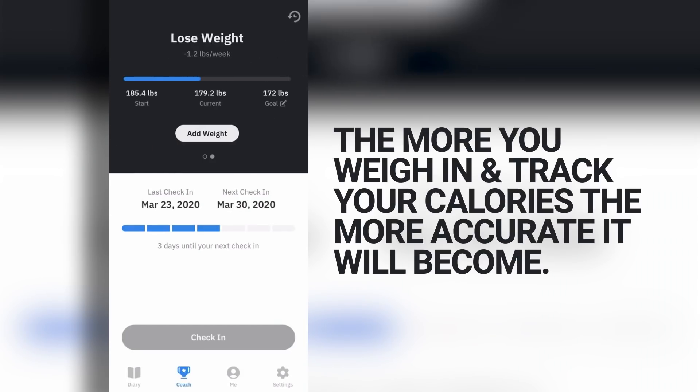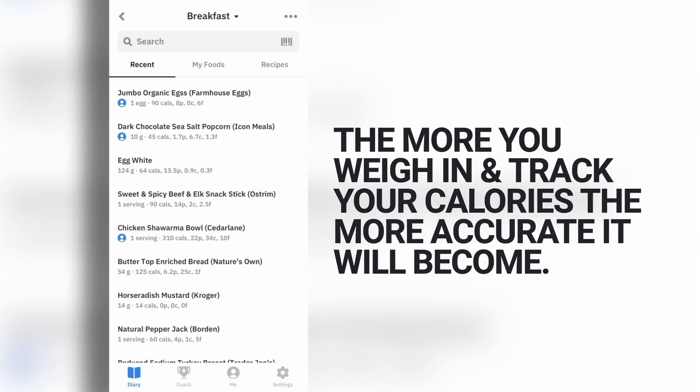The more times you weigh in and input your calories in the Carbon app, the more accurate that measure becomes. I've been using Carbon Diet Coach for over two years, and I know that based on my training and lifestyle, I maintain my weight at right about 3400 to 3450 calories per day. So if I want to lose fat, the app knows exactly what calorie deficit is needed for my target rate of loss. Same logic applies if I want to gain weight or reverse diet.